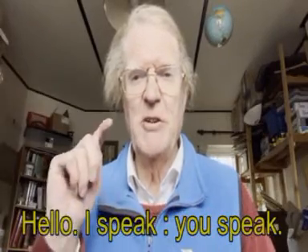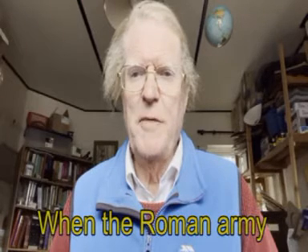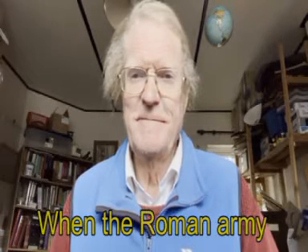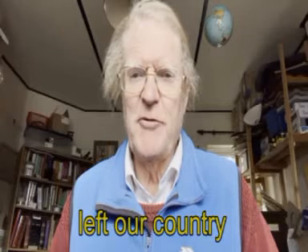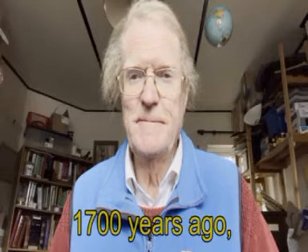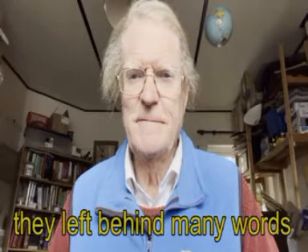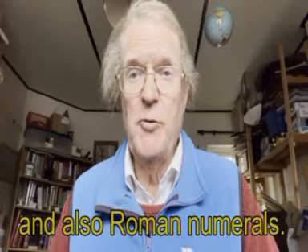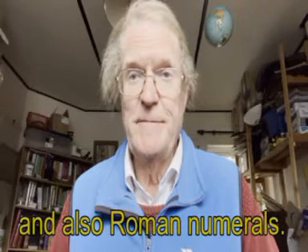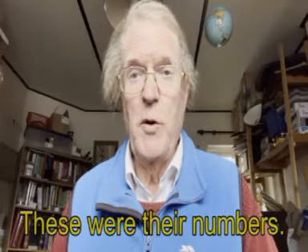Hello, I speak, you speak. When the Roman army left our country 1700 years ago, they left behind many words and also Roman numerals. These were their numbers.